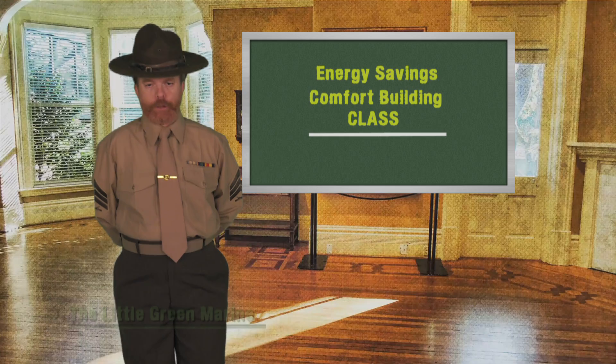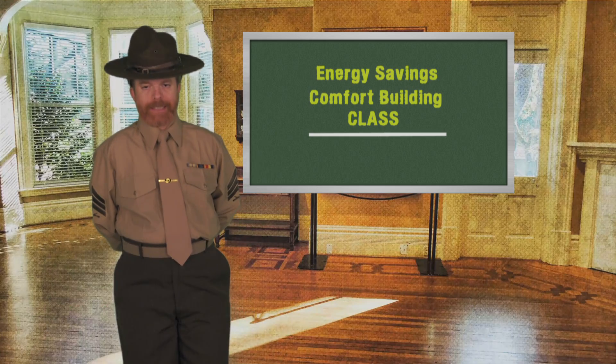Stan Hunt! Listen up, homeowners! Your energy-saving, comfort-building class is now in session!